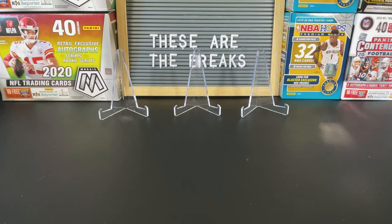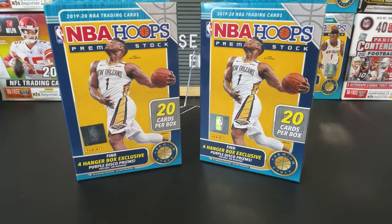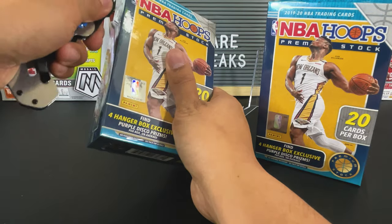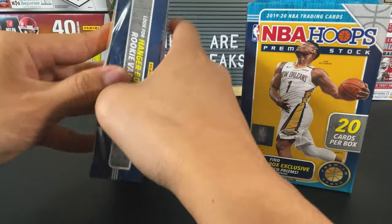What's up YouTube? We're back with another rip. Been on a cold streak lately, so let's see if we can break that trend. We got two NBA Hoops hangers today. I've been opening some hangers, some blasters, Prizm and NBA Hoops, and striking out. So let's see what we can get from these two NBA Hoops premium stock hangers.